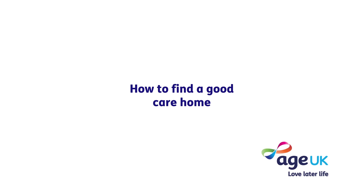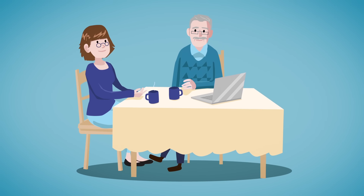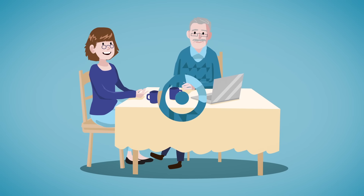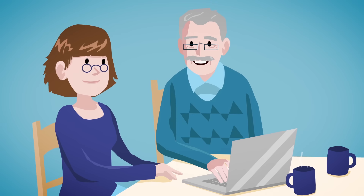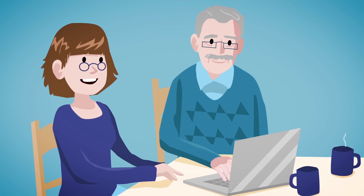How to find a good care home. Finding a good care home can feel daunting, but don't worry — Age UK is here to help. Age UK is a charity that provides free information and advice to help you get the most out of later life. We've put some information together to help you find the right care home.